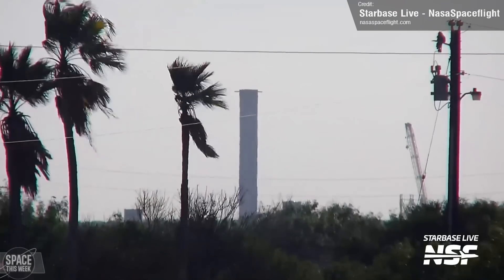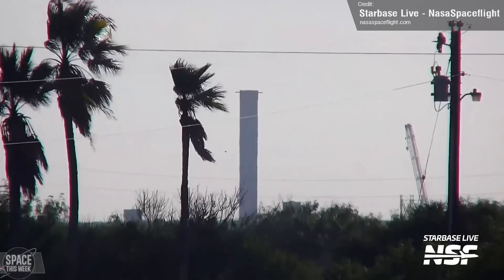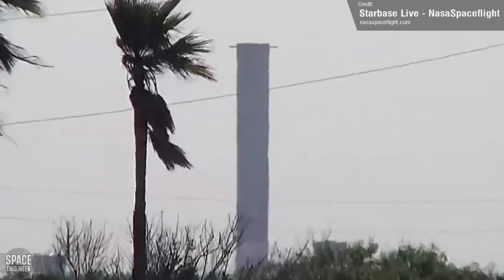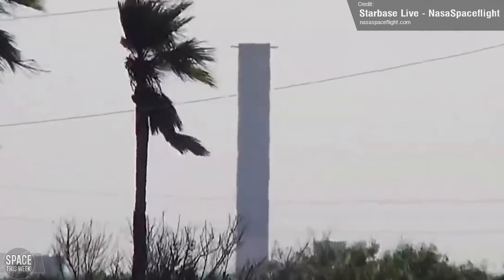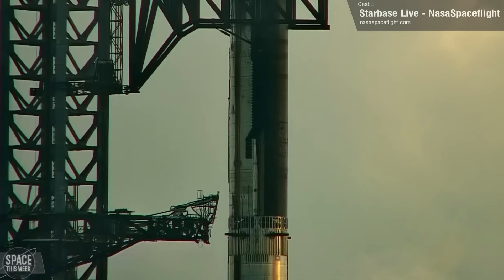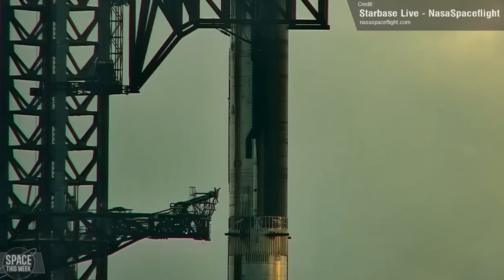After the test was complete, we then saw another Booster 10 cryo test, this time focusing on the liquid oxygen tank. It's a bit hard to see there because of the lighting, but I promise there's definitely frosting there. Thursday marked what was probably the most significant Starship event of the week.